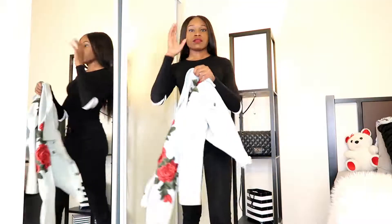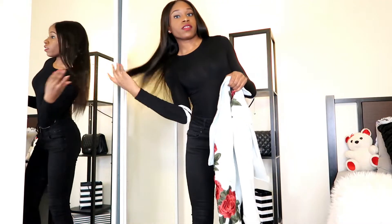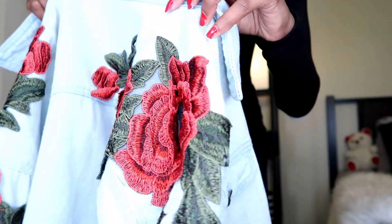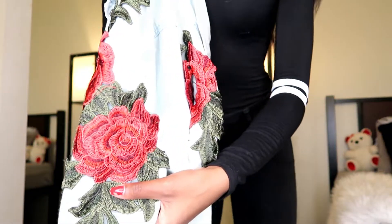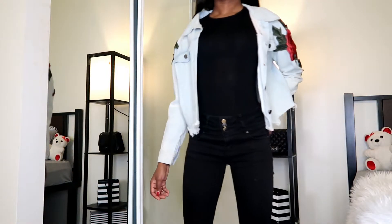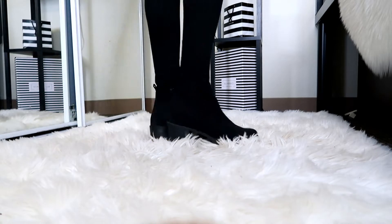Next up, I pair this rose print jean jacket, a black bodysuit, and some black jeans. These are more on the casual side if you're just going for a walk in the park or to see a movie on Valentine's Day. And I also pair this outfit with these booties from H&M.